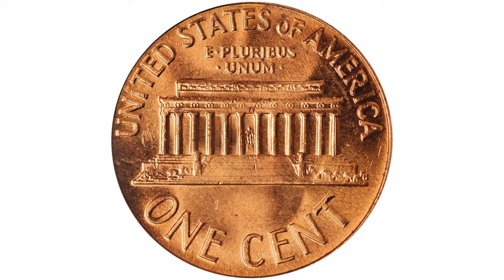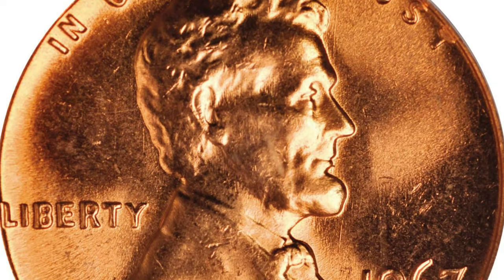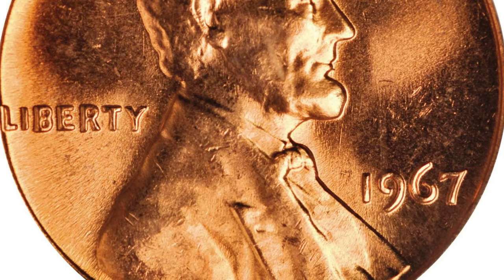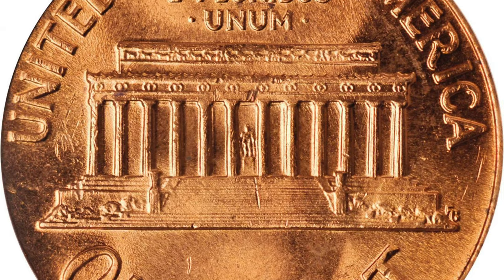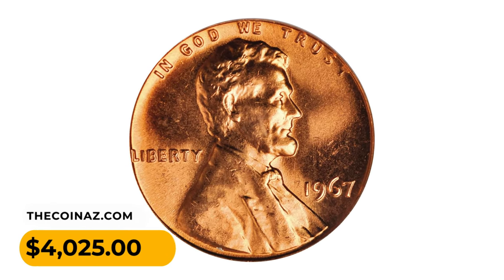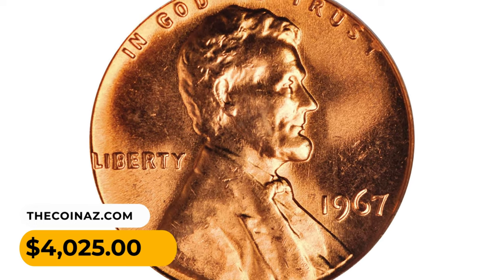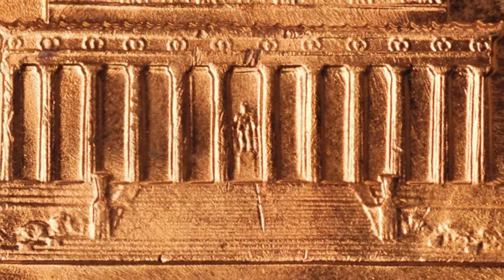Bright satiny surfaces are awash in fully original light orange luster with nary a distracting abrasion or other blemish in evidence. The eye appeal and technical quality are perfectly matched for this superb gem. It sold for $4,025 at Stack's Bowers auction. Thanks for watching — please make sure to hit the subscribe button before you move on to another video.